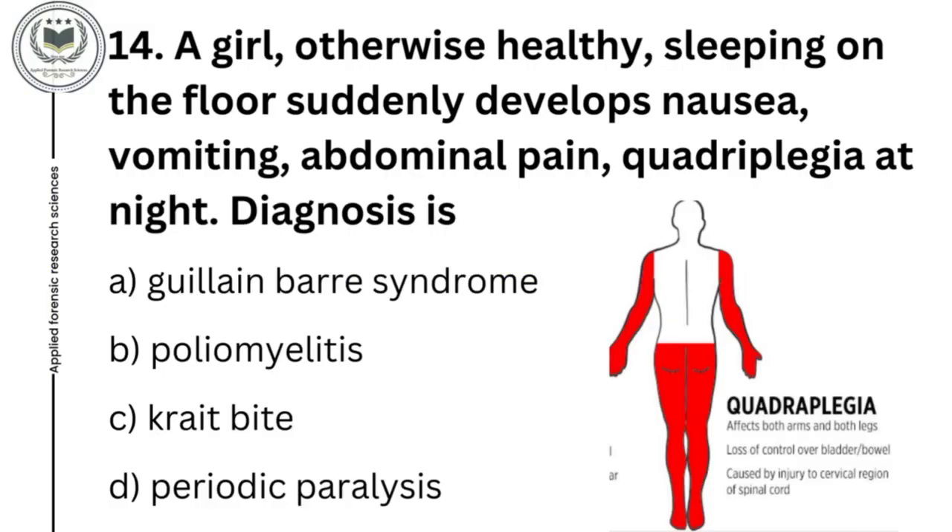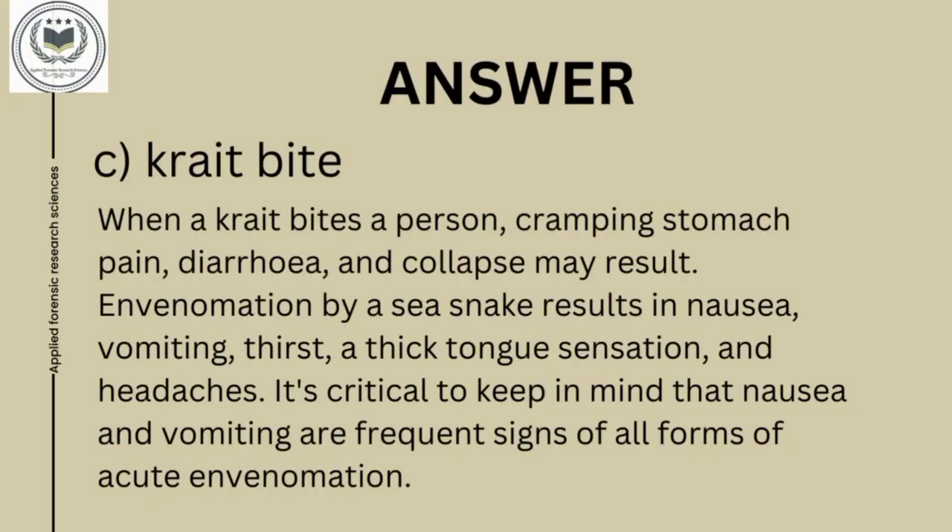Fourteenth question: a person otherwise healthy, sleeping on the floor, suddenly develops nausea, vomiting, abdominal pain, and quadriplegia at night. Diagnosis is option A, Guillain-Barré syndrome; option B, poliomyelitis; option C, krait bite; and option D, periodic paralysis. Answer of fourteenth question is krait bite. When a krait bites a person, cramping, stomach pain, diarrhea, and collapse may result. Envenomation by a sea snake results in nausea, vomiting, thirst, a thick tongue sensation, and headaches. Nausea and vomiting are frequent signs of all forms of acute envenomation.